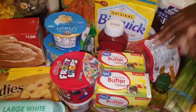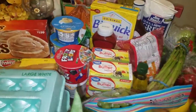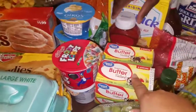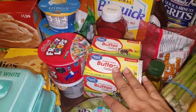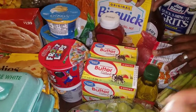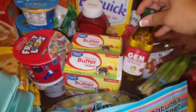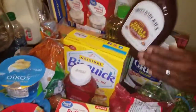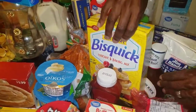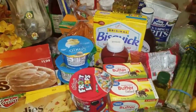Lots of butter because butter makes it taste better, and I bake a lot. We got olive oil, barbecue sauce, canola oil, some pancake mix, and ketchup. I'm going to be making my own barbecue sauce, so stay tuned for that.